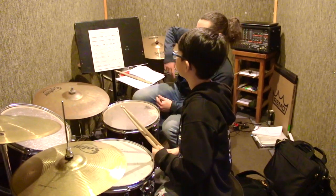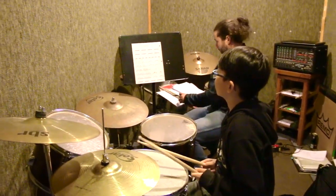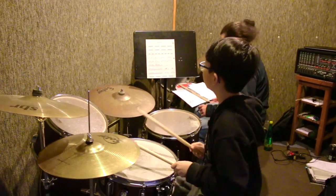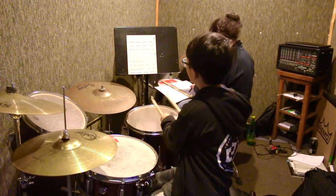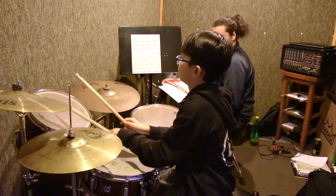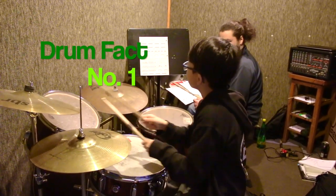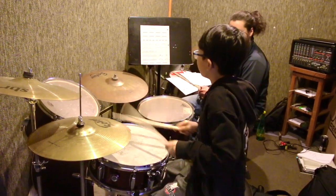Alright guys, let's talk about five interesting facts about drums. I know it's not a lot, but you saw me do the drum thing — you know all the parts now. There's gonna be a surprise at the end, so stay tuned. Okay, fact number one: drumming can be a great workout.